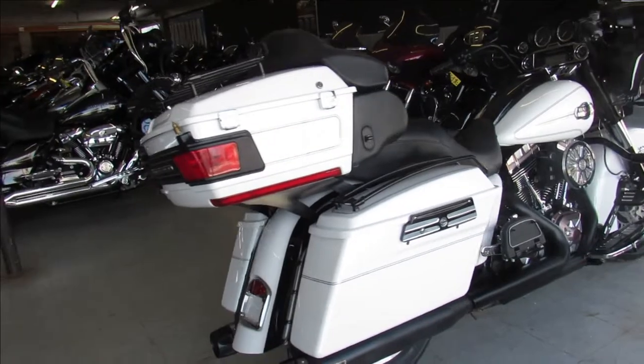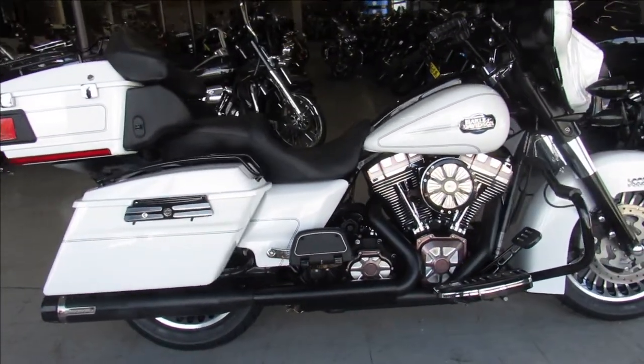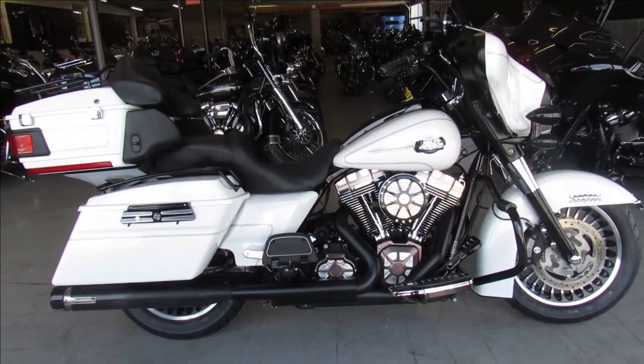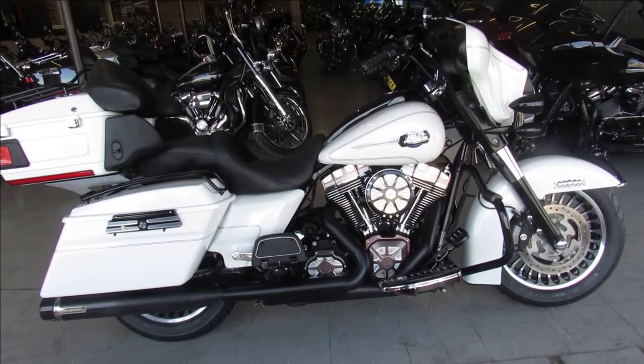Over $30,000 invested in this one guys — it's a beautiful bike for the money. That's a 2012 ultra classic. We've got guaranteed financing, leasing programs, layaway programs, and your trades are always welcome. Give us a call at 810-648-9500.